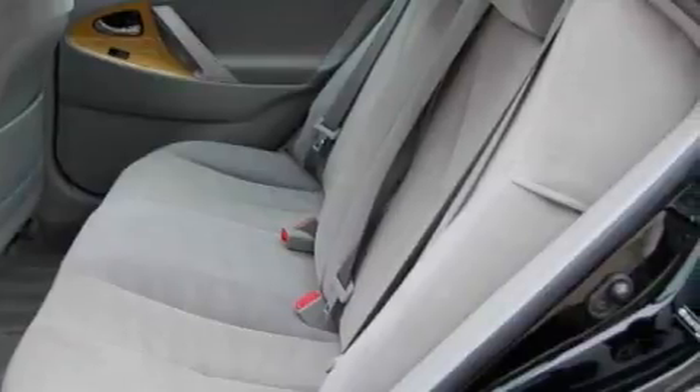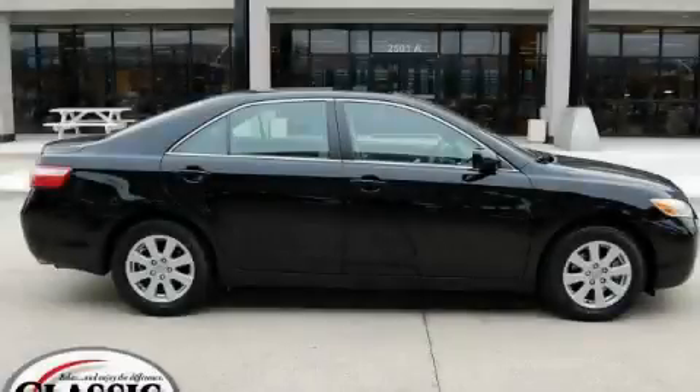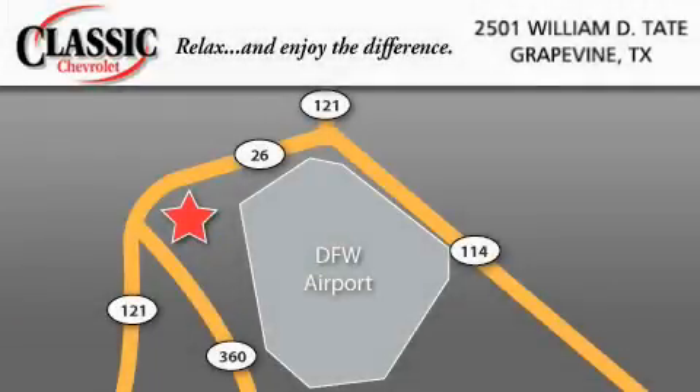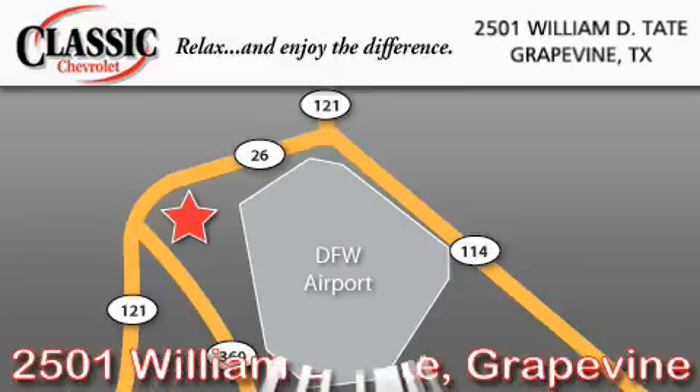Contact us today and schedule your opportunity to see this car in person. Classic Chevrolet is located at 2501 William D. Tate in Grapevine. Our goal is to exceed all of your expectations to ensure that you'll return for future visits.